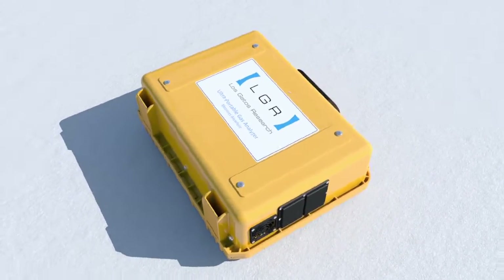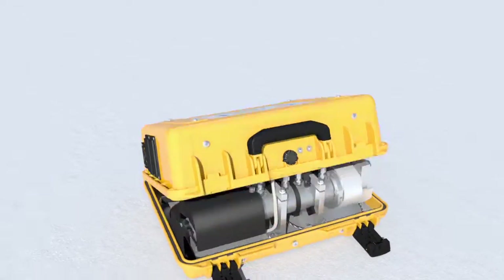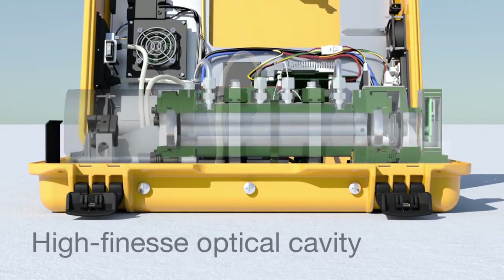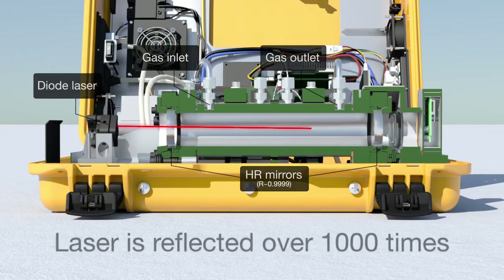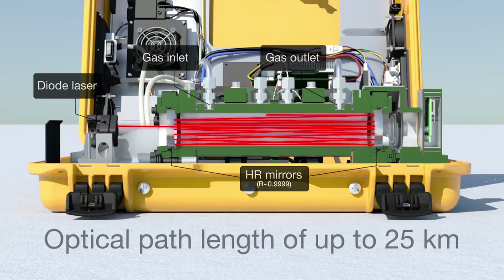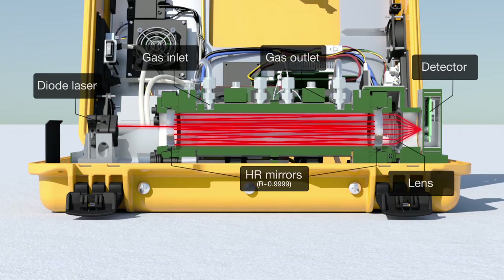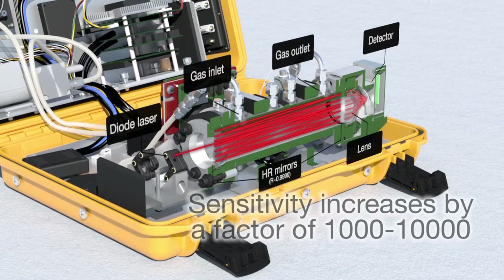Unlike conventional laser absorption spectrometers, cavity-enhanced laser absorption spectrometry analyzers feature a high-finesse optical cavity and highly reflective mirrors in the gas cell. Laser light is reflected back and forth within the cavity over a thousand times, producing an extraordinarily long effective optical path length of up to 25 kilometers. This elongated path enhances the absorption by the gas, increasing the sensitivity of the analyzer by a factor of 1,000 to 10,000.